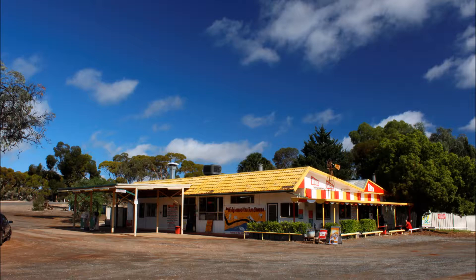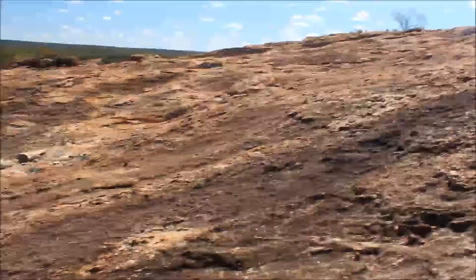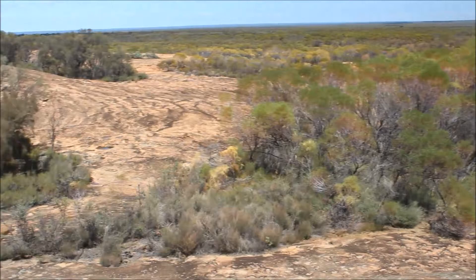If you turn off the Esperance Coolgardie Highway at Widjimultha and travel down this beautifully graded and well-maintained track for 50 kilometers, you come upon this very large granite rock. By my estimation, it's about 50 meters high and at least a mile wide.